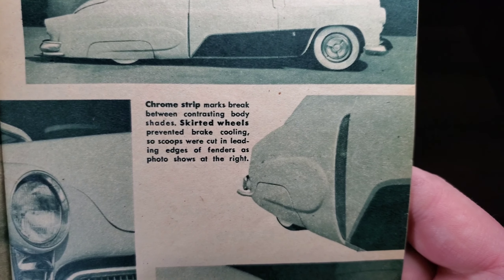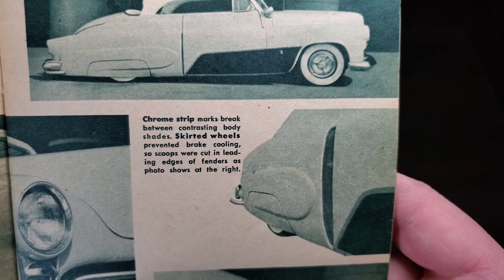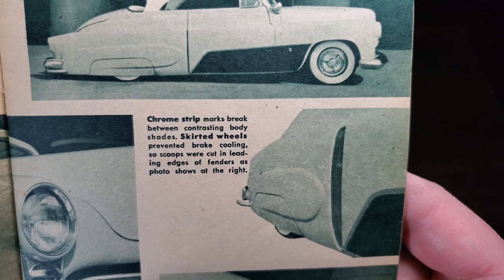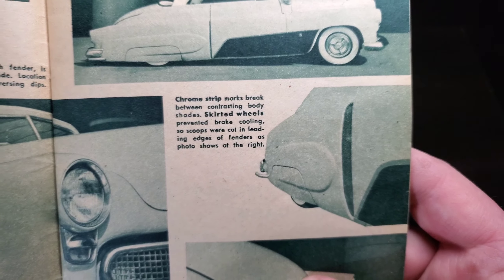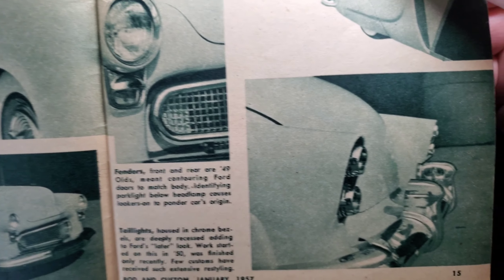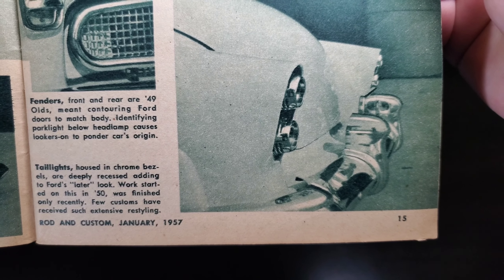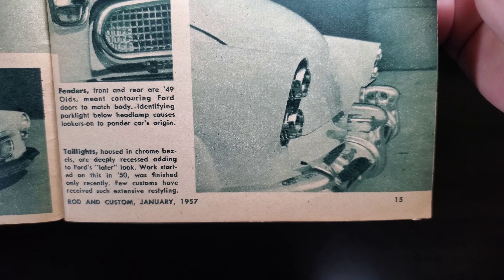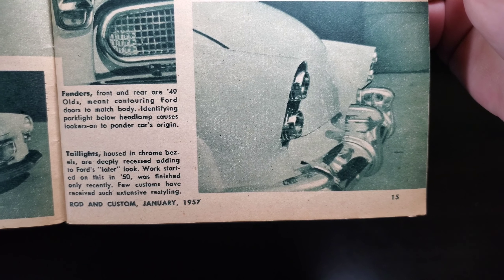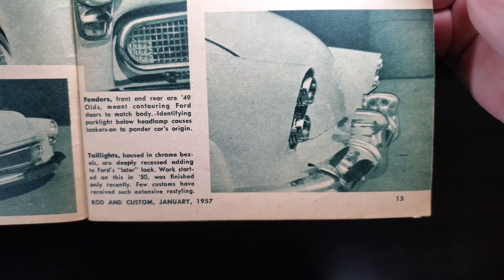A chrome strip marks the break between contrasting body shades. Skirted wheels prevent brake cooling, so scoops were cut into the leading edges of the fenders. Tail lights housed in chrome bezels are deeply recessed, adding to the Ford's later look. Work started on this in 1950 and was finished only recently — few customs have received such extensive styling.